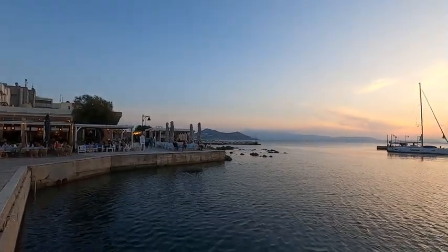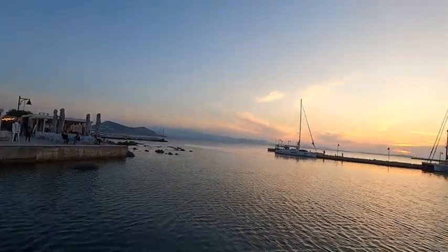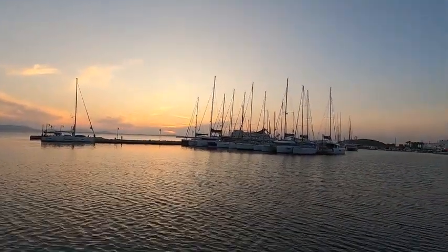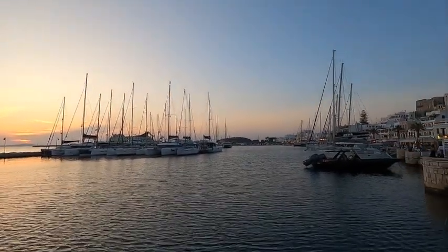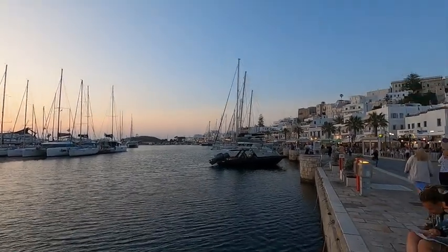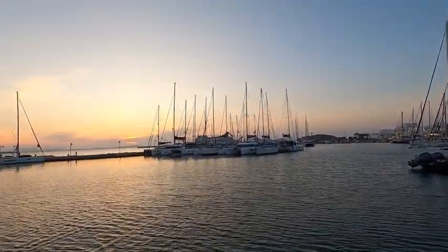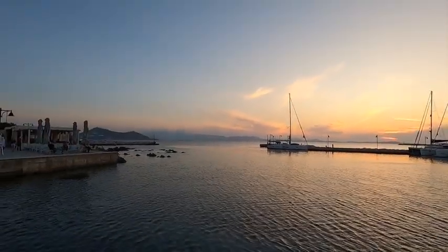As you would expect, everybody comes out for the sunset. I'm here at Naxos Town Port, where you'll see beautiful sailboats and a few small yachts — I'm sure there'll be a lot more during high season. You'll see the Gate of Apollo in the distance. It's a lovely evening, very comfortable out, and everybody's having a great time.